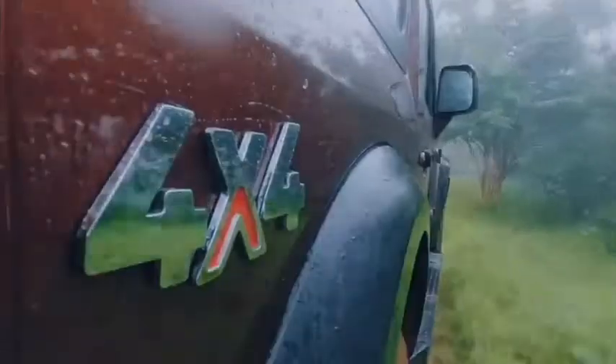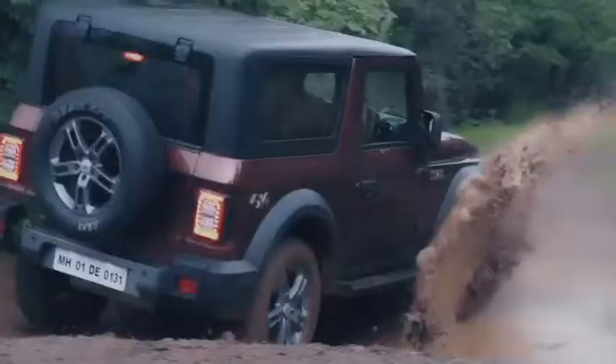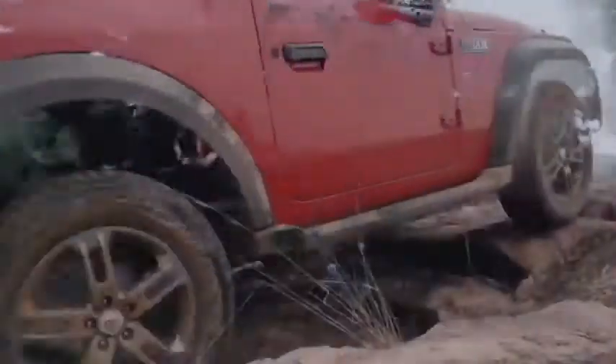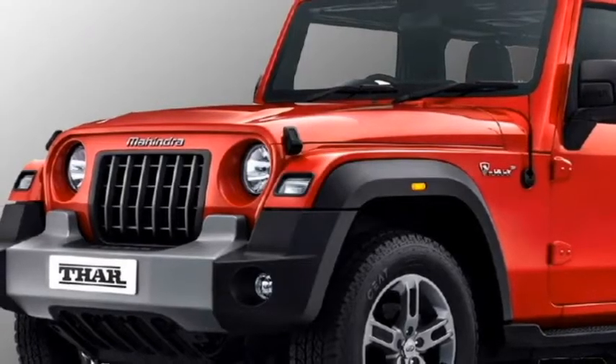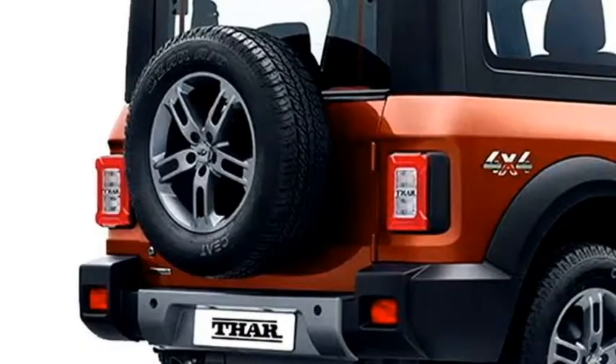The new 5-door THAR will be equipped with a number of standard safety features including ABS with EBD, engine immobilizer, dual front airbags, speed alert, central locking, and rear parking camera with sensors.